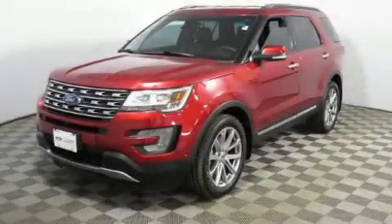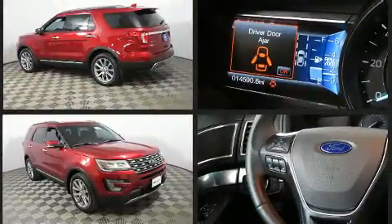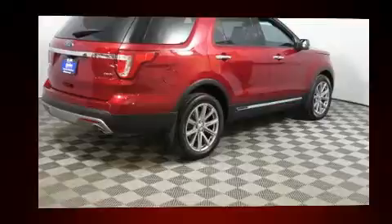Introducing the 2017 Ford Explorer. A 3.5-liter V6 engine pairs with a sophisticated six-speed automatic transmission, providing a smooth and predictable driving experience. A turbocharger further enhances performance while also preserving fuel economy, distinguishing it from the competition.